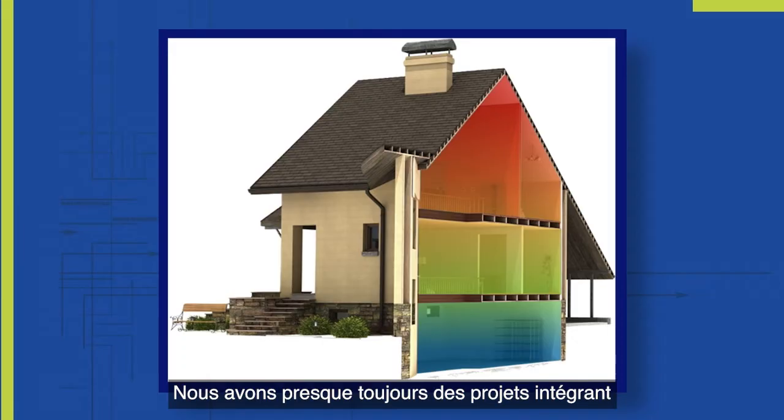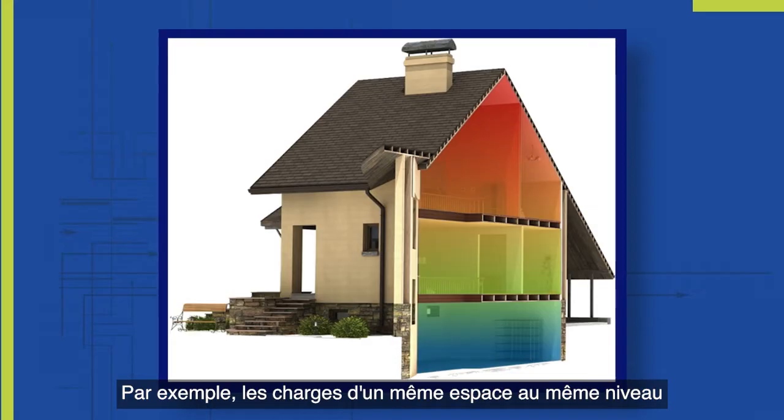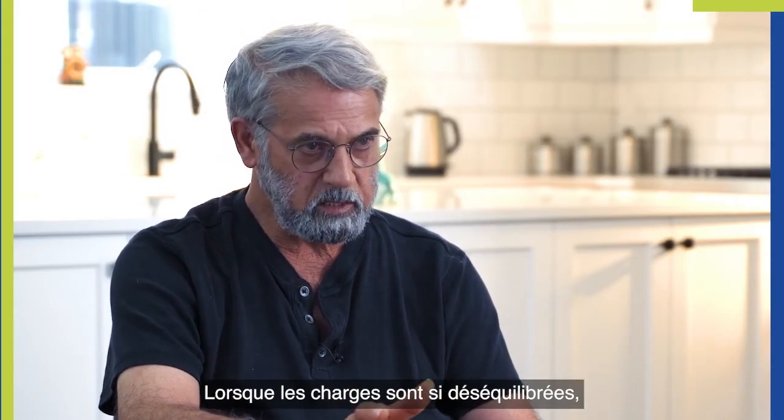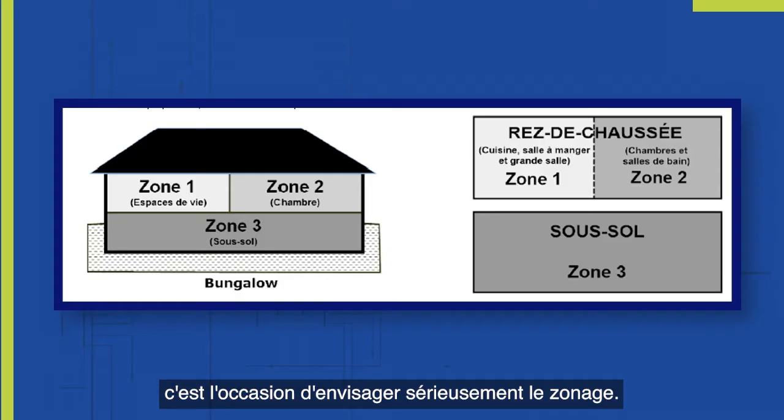Almost always we have situations where there are different levels in a room, unless it's a rancher, but even then you have different exposures — for example, east versus west, south versus north — where the loads within the same space on the same level can vary substantially. When the loads are that out of balance, that is an opportunity to seriously consider zoning.